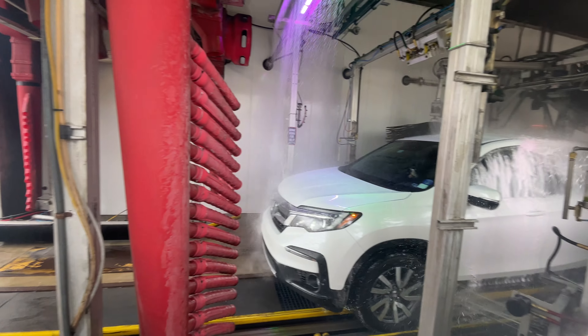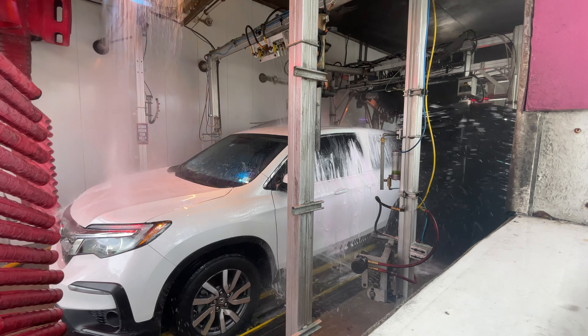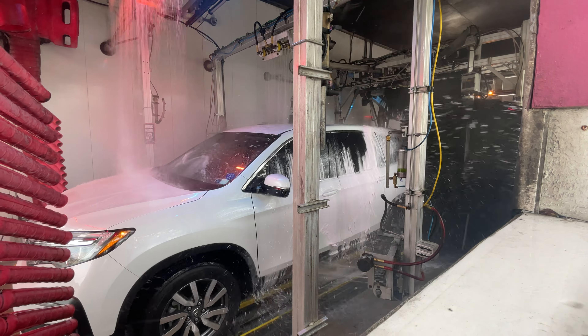What's up everybody? Welcome to another episode of Kingdom Car Wash and more. Today we are in Homestead and we are at a Love's Car Wash with three vacuums. They appear to have a sunny short tunnel.